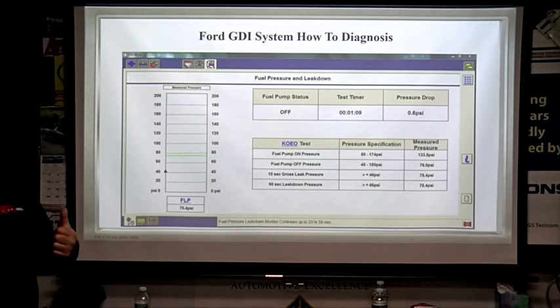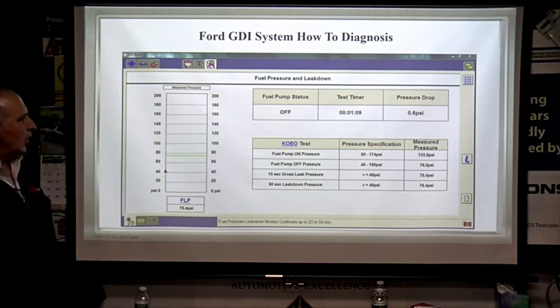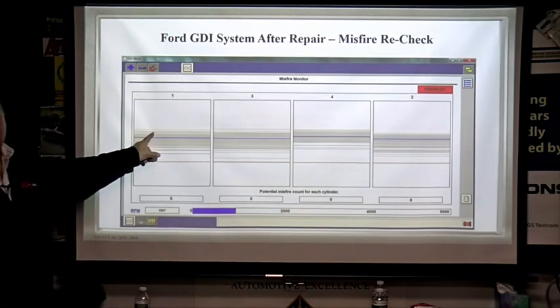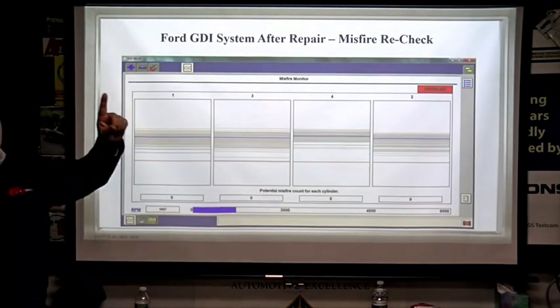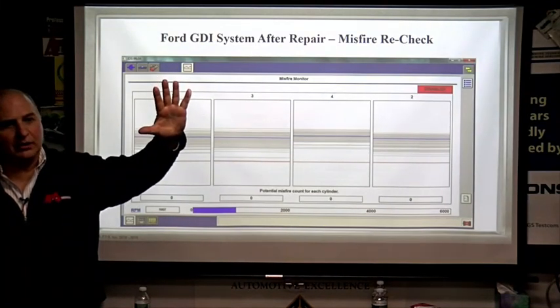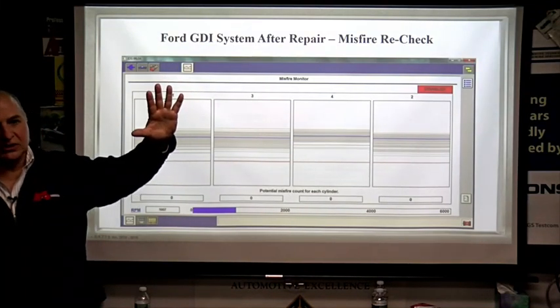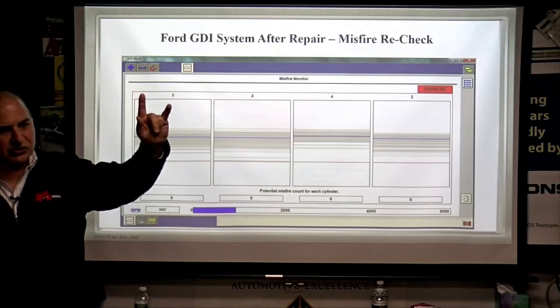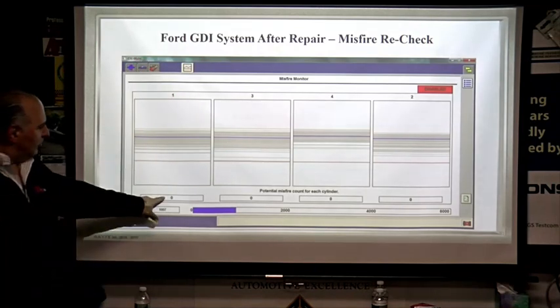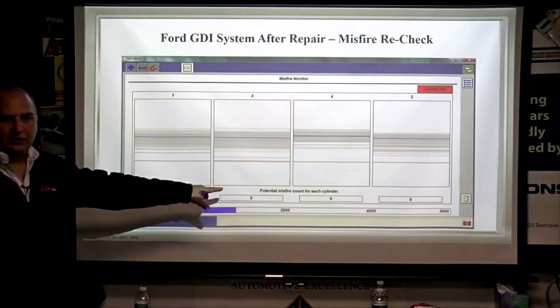Don't forget about NVLD — Natural Vacuum Leak Detection — which is another system that could be running with the key out of the ignition. Those are two key points to remember. When we're done, we rerun the test. If it came in looking crappy, we're going to give it back looking good. No misfire all the way across — we're all good.